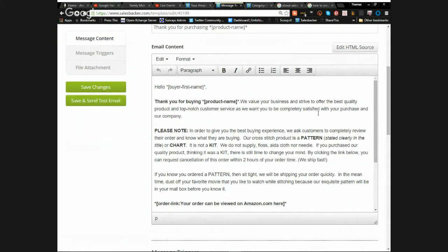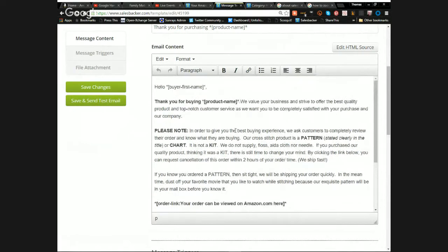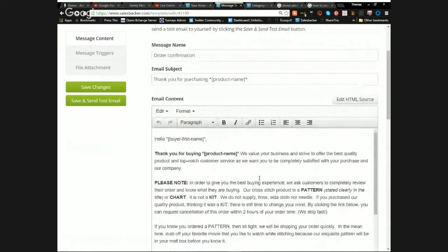The cancellation paragraph reads: 'Please note, in order to give you the best buying experience, we ask customers to completely review their order and know what they're buying. Our product is a pattern stated clearly in the title. It is not a kit — we do not supply floss, Aida cloth, or needle. If you purchased thinking it was a kit, there's still time to change your mind by clicking the link below to request cancellation within two hours of your order time. We ship fast — if you know your order is a pattern, sit tight. Dust off your favorite movie while stitching because our product will be in your mailbox before you know it.'